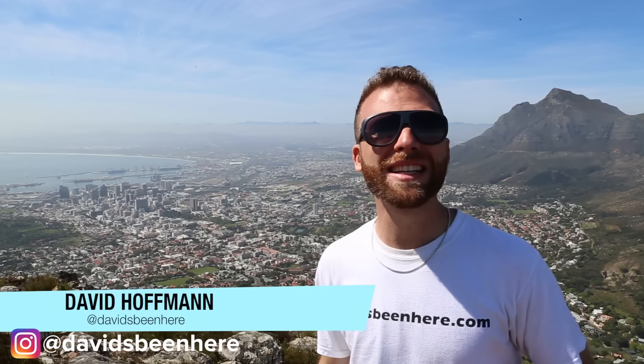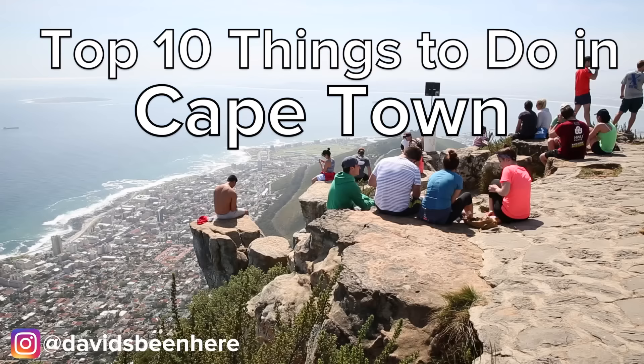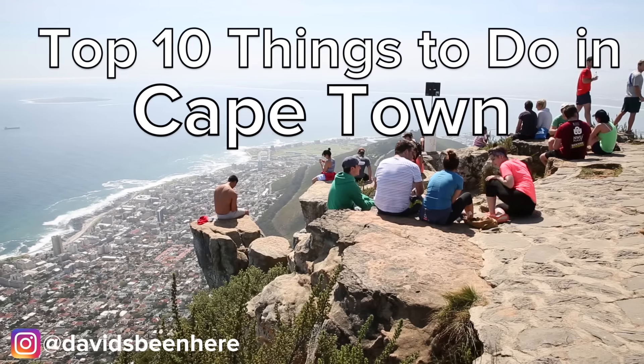Welcome to Cape Town. This is what I consider to be one of the most beautiful cities in Africa. For the next couple of days I'm going to be exploring the city, its surroundings and showing you all the must-dos.